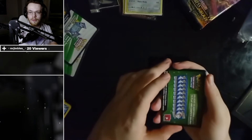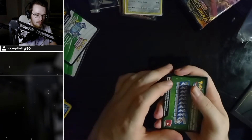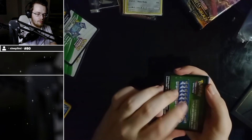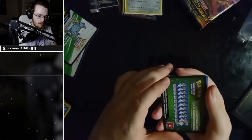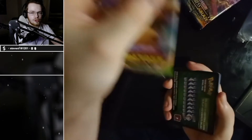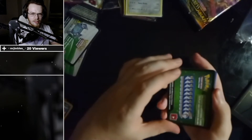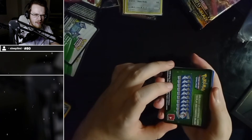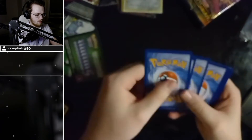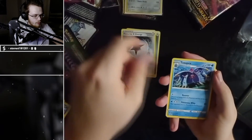Is the one pack worth more — rarer stuff? Sometimes yeah. Darkness Ablaze — you've got five of them, but you only got one of the other. Does the one pack typically hold rarer cards? No, that's just the base set. Well then that's idiotic. But this Darkness Ablaze pack holds cards worth around five hundred pounds — if you get the dark Charizard VMAX that's five hundred pounds.